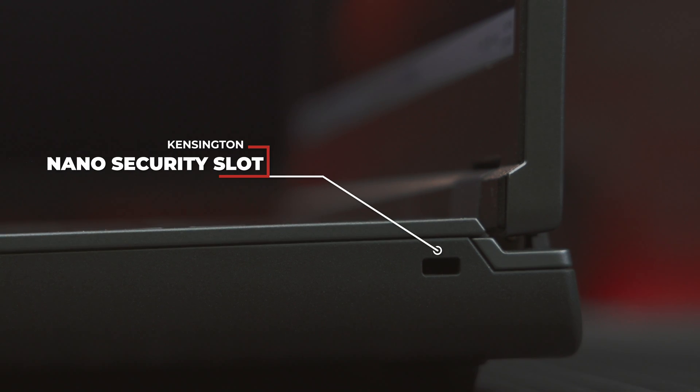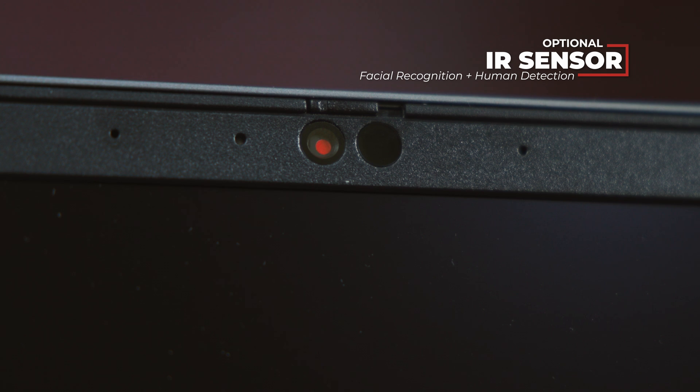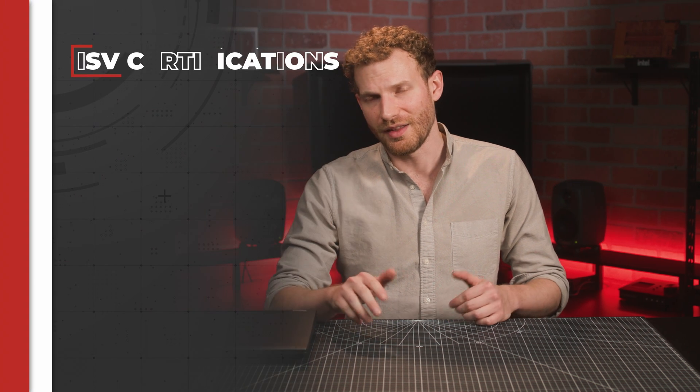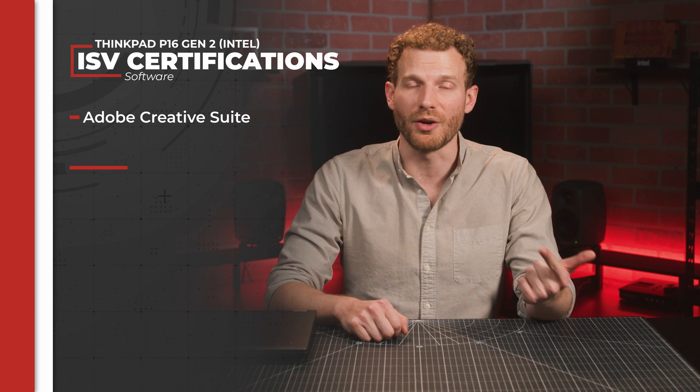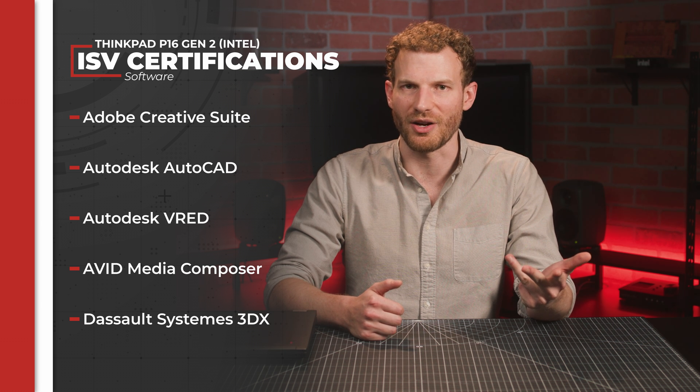On a physical level, there is also a Kensington nano security slot, a fingerprint reader, as well as the aforementioned IR camera facial recognition and ultrasonic human presence detection. There's always the trusty privacy shutter on the webcam. Companies will probably also appreciate the fact that Lenovo works with many of the most prevalent software developers to ensure hardware compatibility, optimization, and stability with essential applications including the Adobe Creative Suite, Autodesk AutoCAD and VRED, Avid Media Composer, and the Dassault Systèmes 3D Experience platform.